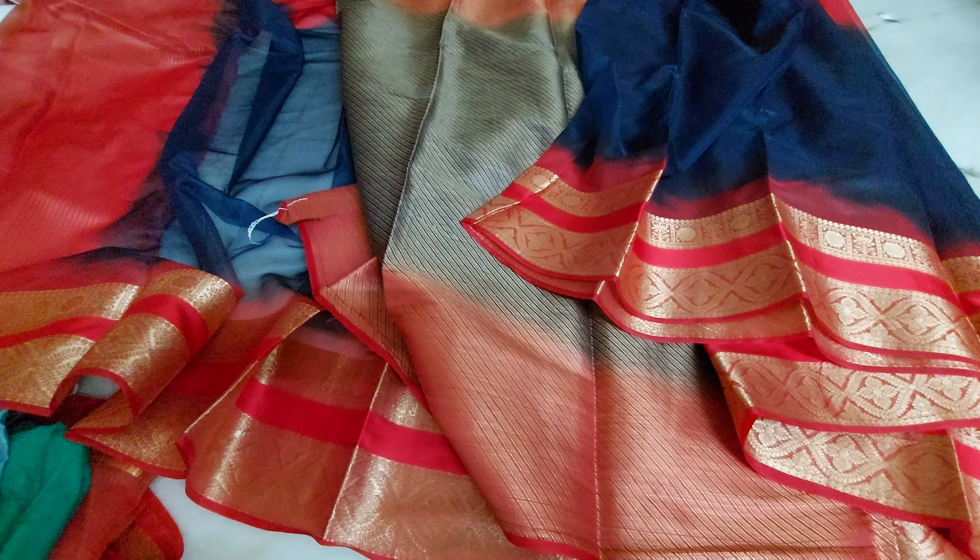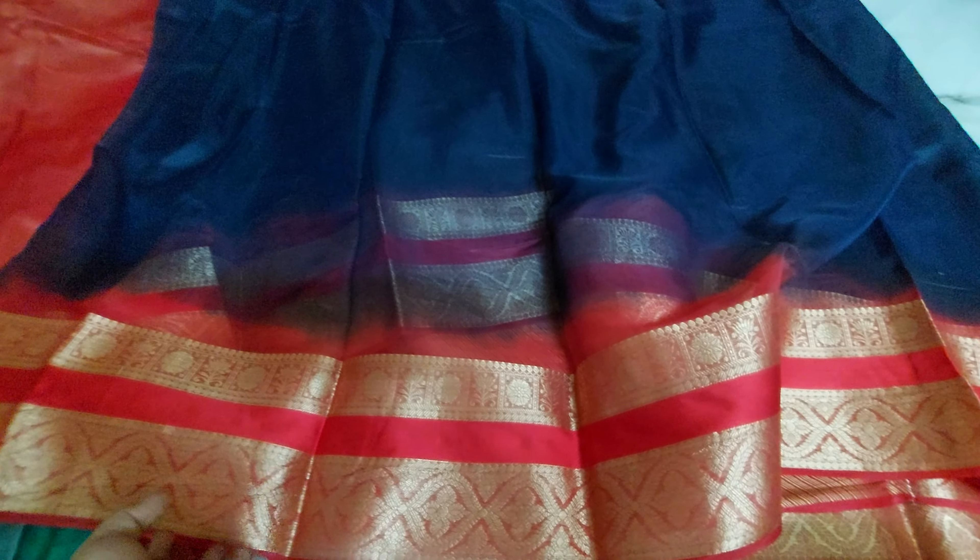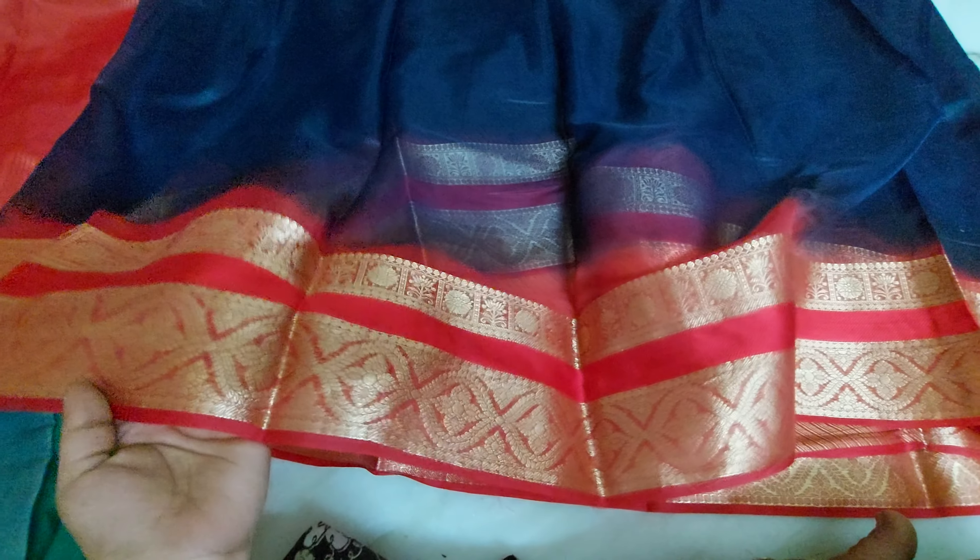Hi everyone, welcome to Thirimila Collections. This is Shree Mallika. Here is the ultimate awesome wow collection of beautiful organza kanchi border sarees and maata.